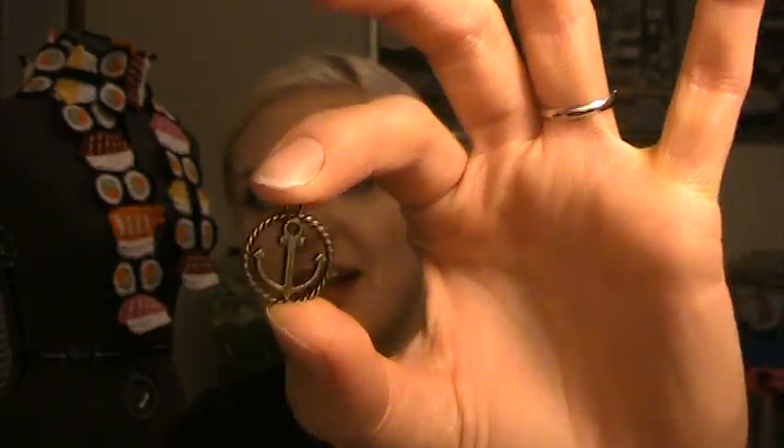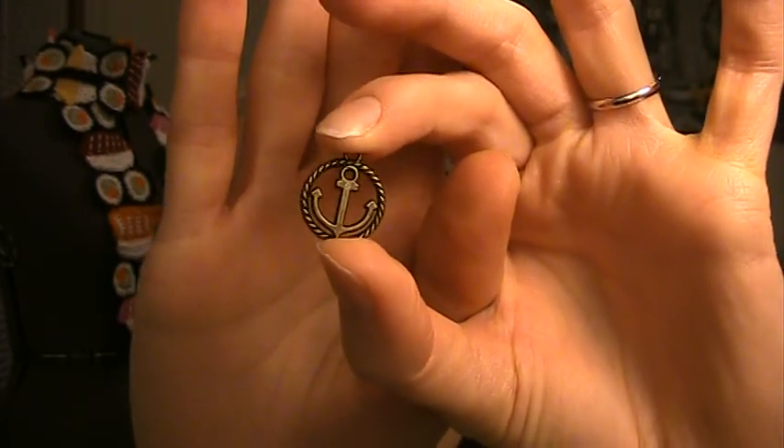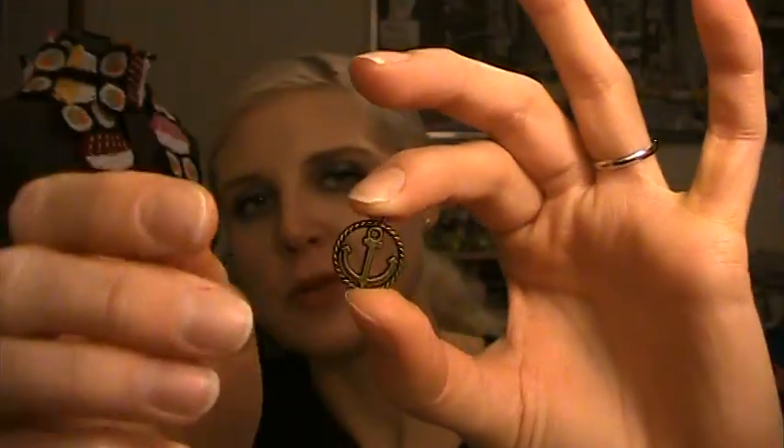Oh, and I forgot — we get candy too every month! This month we got appropriately saltwater taffy, a couple pieces. And I also forgot one more thing: we got a little charm — a little anchor charm. How cute is that! I hope we get a charm in each bag because I would love to make a charm bracelet out of these.